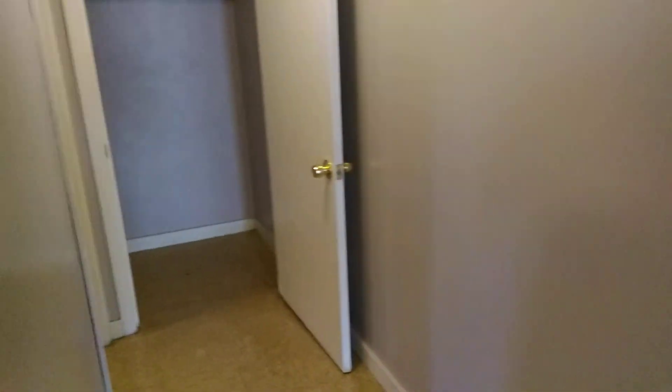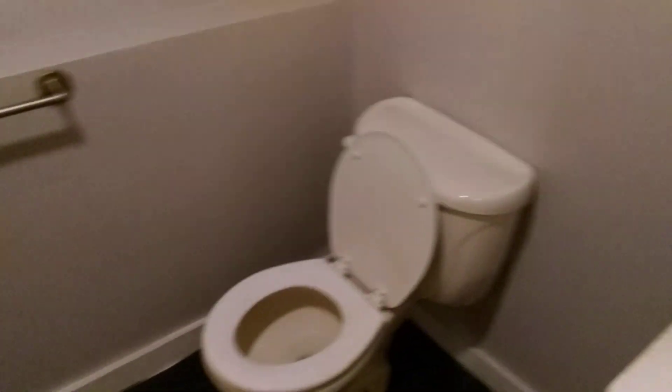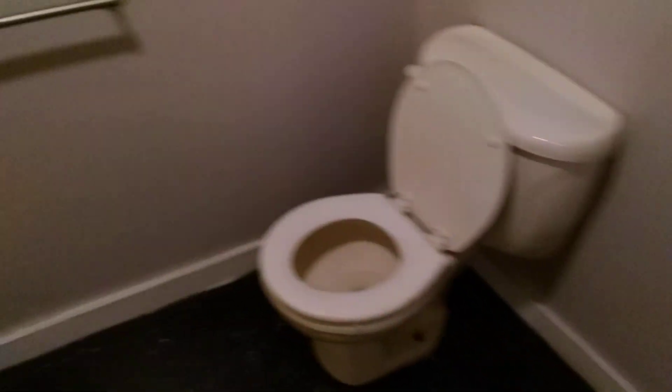We have a storage closet down the hallway here. The last room would be the bathroom, featuring a stand-up shower with bathtub.